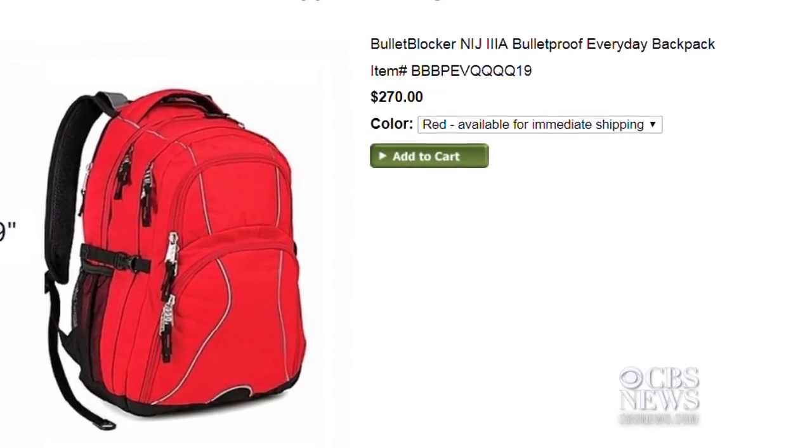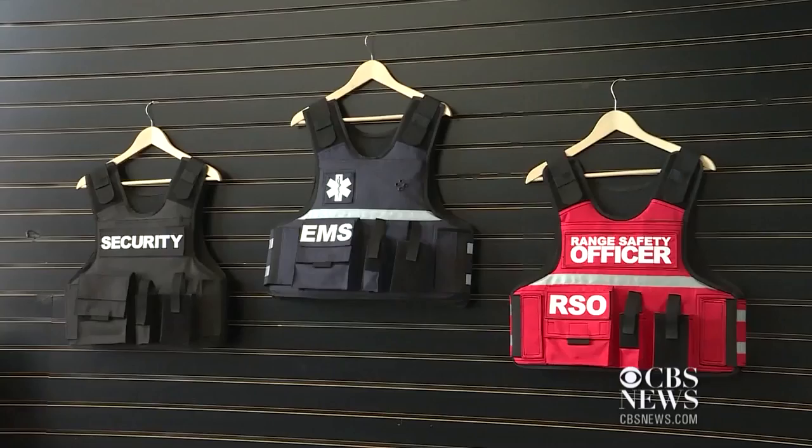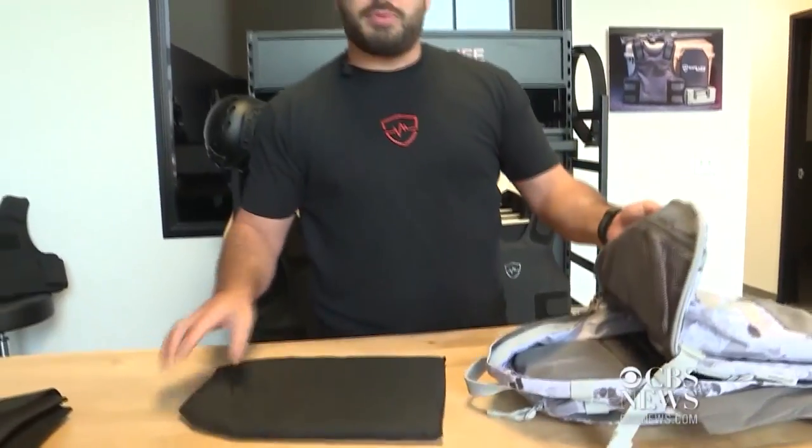So how does it work? The backpacks are made with the same material used in police body armor. They're designed to protect against bullets from handguns and shotguns. There's also another option.